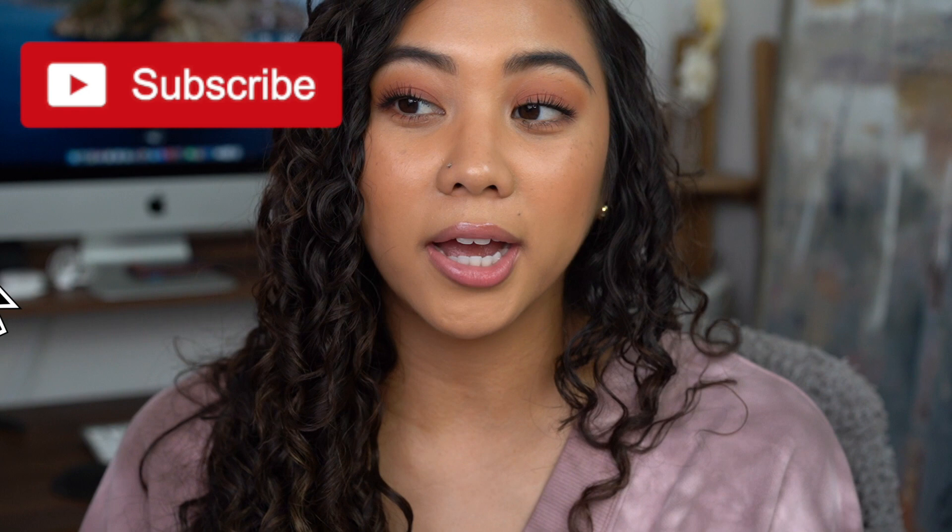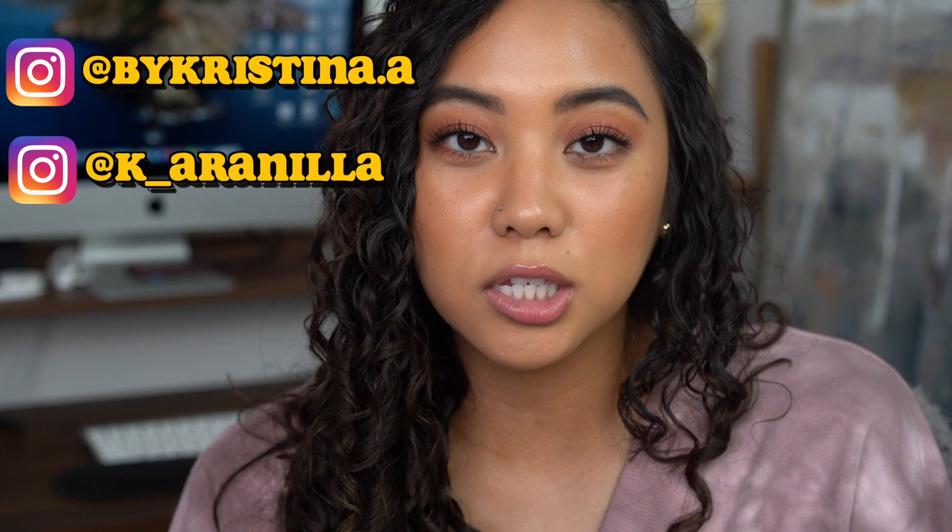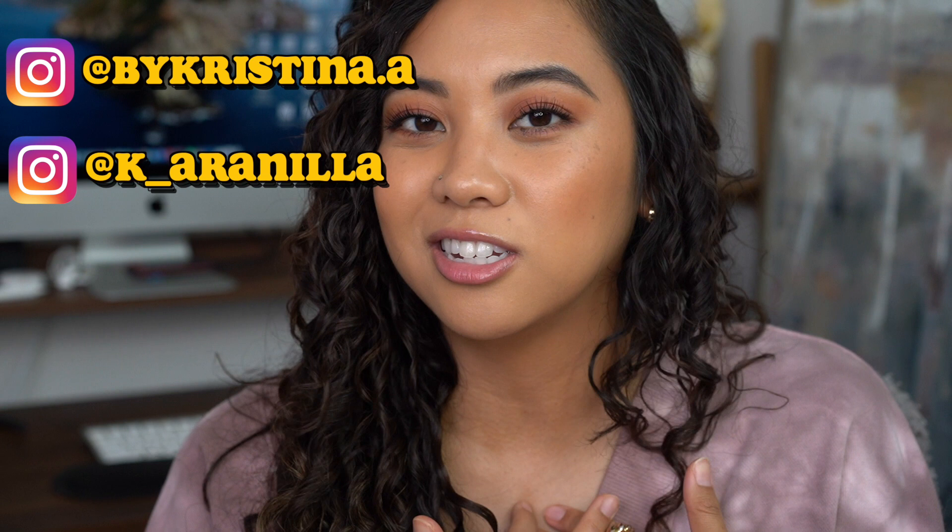If you're a longtime viewer of my channel, you'd know that I do a lot of collection swatches for lip products. I realized I've never actually done recommendation lip videos before, so in this video I'm going to be showing you all my favorite neutral and nude lip products for people with medium olive to tan skin complexions. I'll be going from lightest to darkest colors I would consider as neutrals, and I'll link collection swatch videos in the description below.